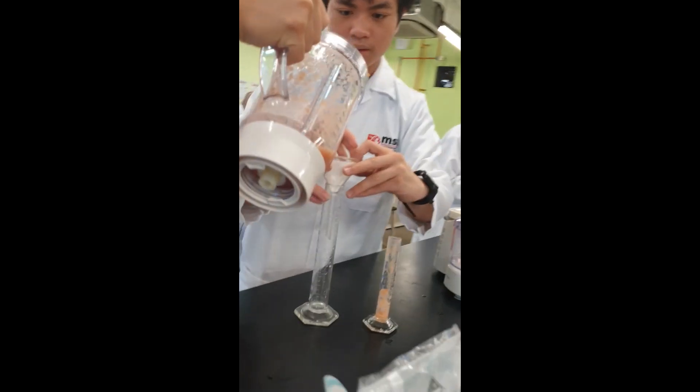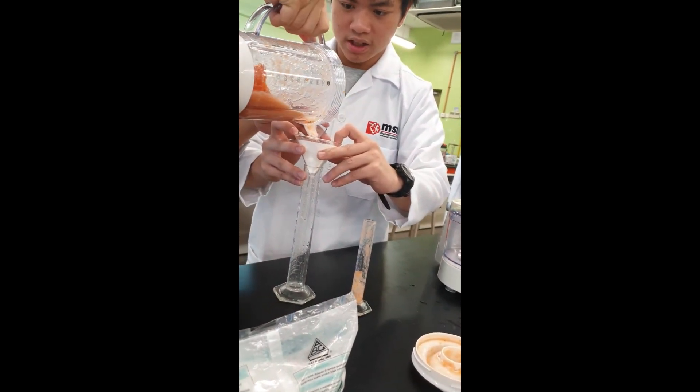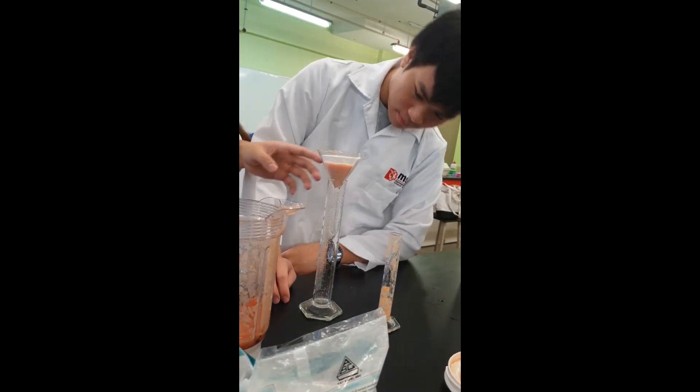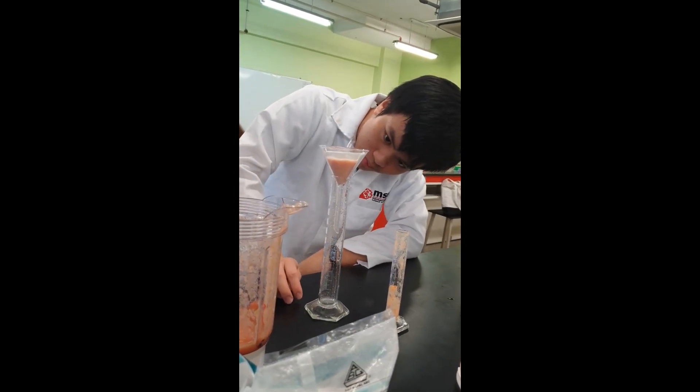Here we can see that the tomato paste is poured into the filtering apparatus for filtration. Multiple apparatus were set up to speed up the filtering process.